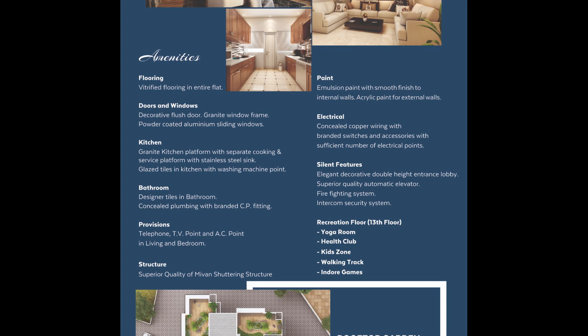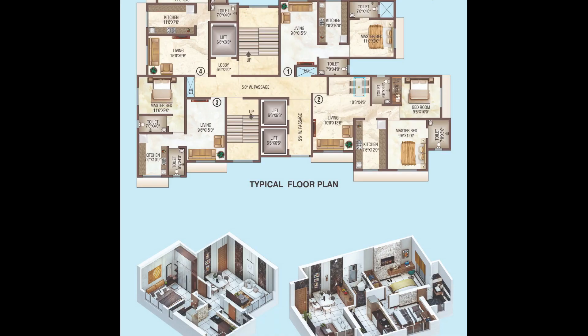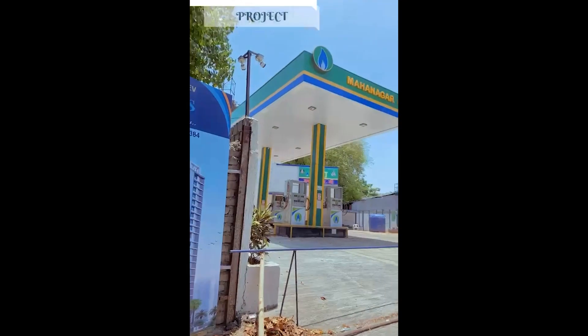The carpet area for 1 BHK flat is 421 square feet, 425 square feet, and 434 square feet. The price of a 1 BHK flat is Rs 59.50 lakh. The carpet area of a 2 BHK flat is 641 square feet and the price of a 2 BHK flat is 91 lakh.